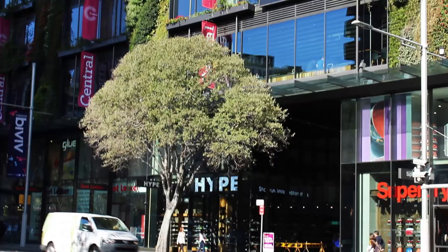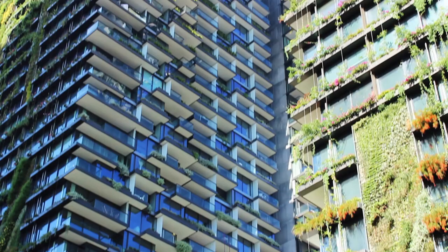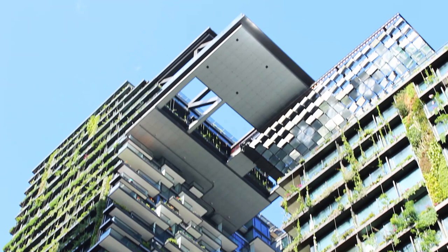This building, One Central Park, was the first major building on the Central Park development — a large urban renewal redevelopment in the south part of the Sydney CBD. It's a very interesting area, at the junction of the Sydney CBD Peninsula, the Piedmont Peninsula, and Central Railway Station. So it's a sort of knuckle of Sydney, at the transition between the dense buildings of the city and the lower-scale residential buildings of the adjacent Chippendale.